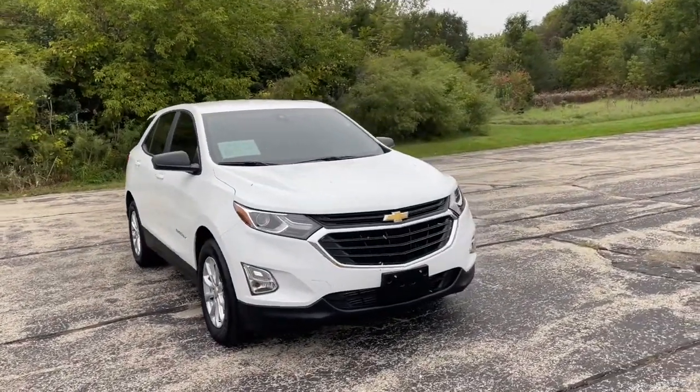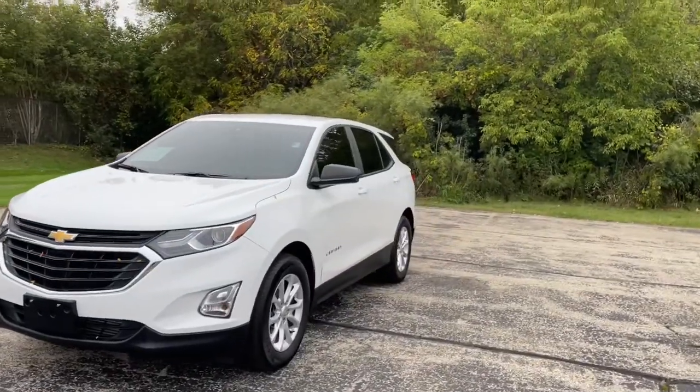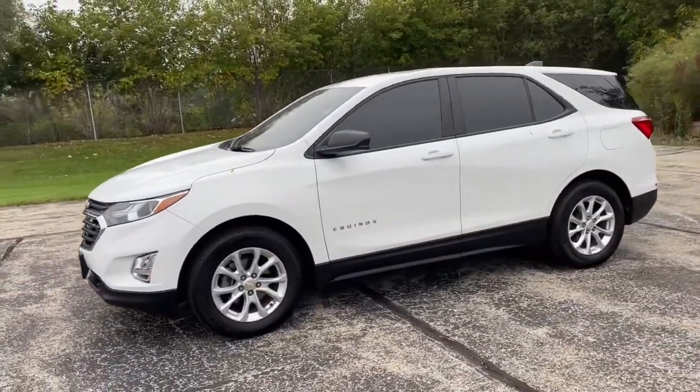Can you see yourself in the 2020 Chevrolet Equinox? This vehicle still has fewer than 45,000 miles on the clock, so it won't last long.